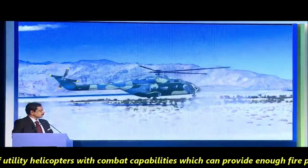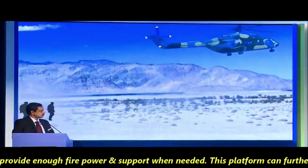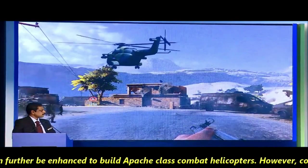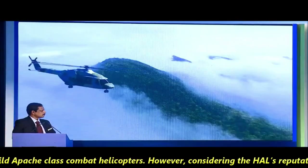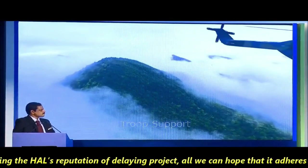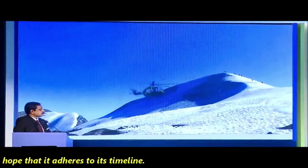This helicopter is going to be best in class among utility helicopters with combat capabilities, providing enough firepower and support when needed. This platform can further be enhanced to build Apache-class combat helicopters. However, considering HAL's reputation for delaying projects, all we can hope is that it adheres to its timeline.